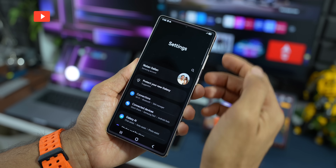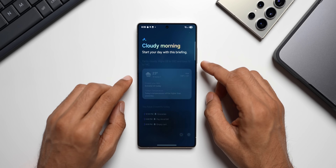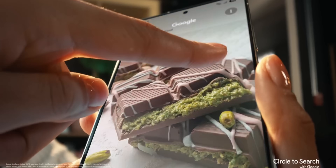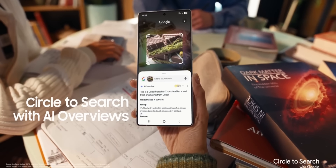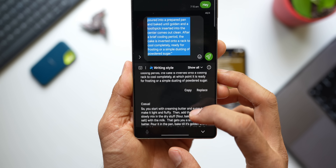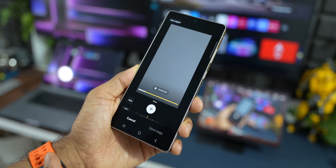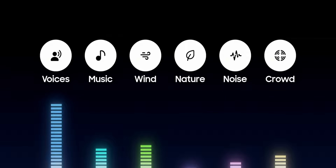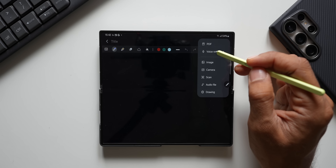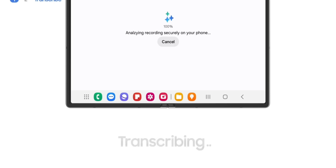The Galaxy S25 Ultra comes with Galaxy AI, powered by a deep partnership with Google's Gemini models, designed to be a more complete AI experience working across applications. Features include Circle to Search, Writing Assist for spelling, grammar and tone, cross-app actions via voice command, Audio Eraser to remove unwanted sounds from videos, Call Assist for real-time translation during voice calls, Interpreter for spoken conversations, and Note Assist for auto-formatting, summarizing, and translating within notes.